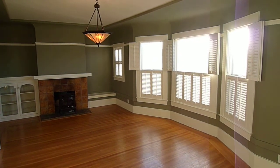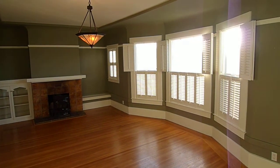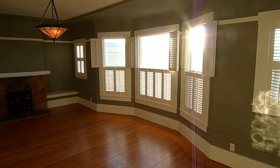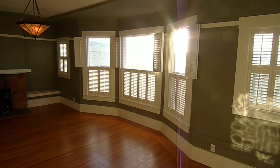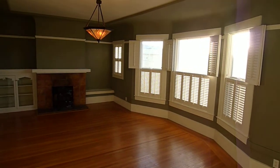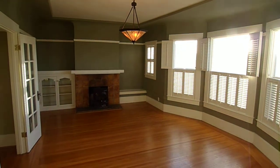This is Tony. Today we're touring a top floor, one bedroom plus bonus room, one bath flat on 18th Avenue between Gary and Clement. It's right on the border of the inner Richmond and the Richmond. Right now we're standing in the living room.